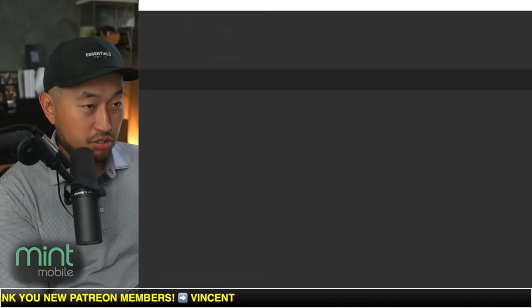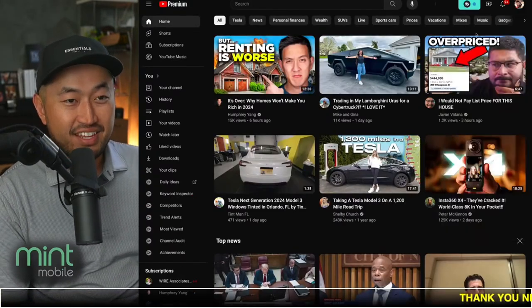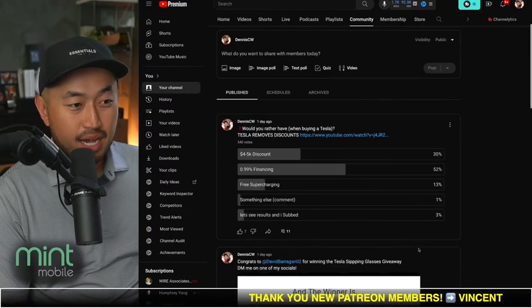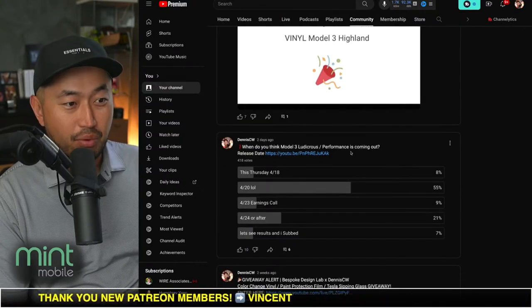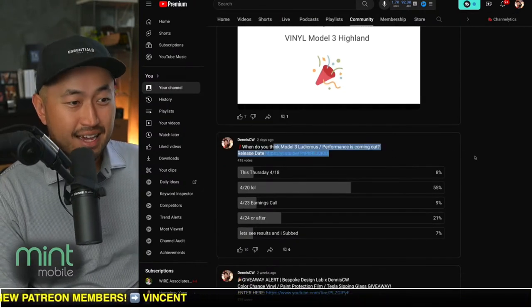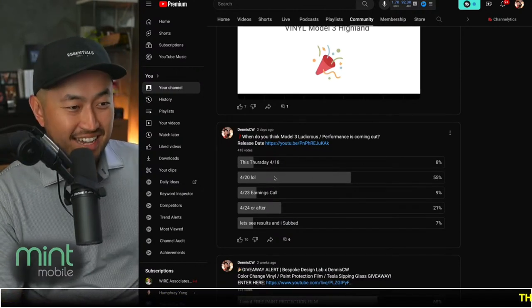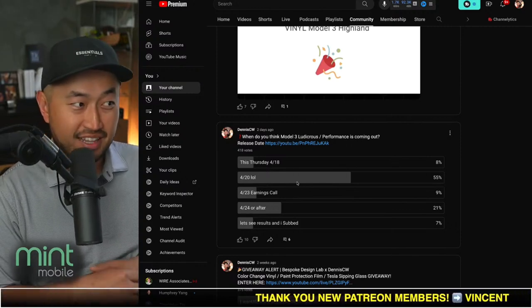When do you think the Model 3 Ludicrous is actually coming out? Do you think it's going to be April 20th — 4/20? That would be a hilarious day if it actually is. It could be that day, and certainly around that time it's going to be right before the earnings call. An overwhelming 55% of respondents said 4/20, which is this Saturday — pretty interesting.